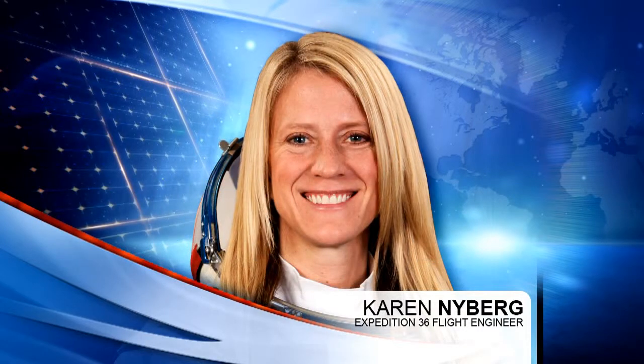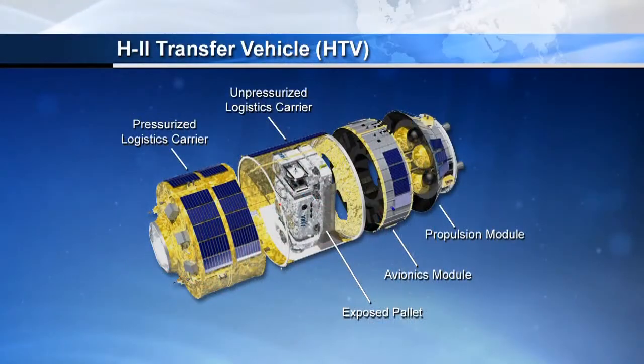Flight Engineer Karen Nyberg began the day by gathering up hardware for the coming installation of the centerline berthing camera. That'll be going in the window of the nadir hatch of Node 2 in advance of next month's arrival of the next H2 transfer vehicle. That camera will provide information to the operators of the robotic arm as they move after they've grappled the HTV and begin to install it in place on Node 2.